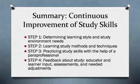Though we have covered a lot of territory in this webinar, remember that the cycle of helping students learn to study breaks down into just four steps. One: determining learning style and study environment needs. Two: learning study methods and techniques. Three: practicing study skills with the help of the teacher and paraprofessional. And four: reviewing feedback about study through discussions and assessments.